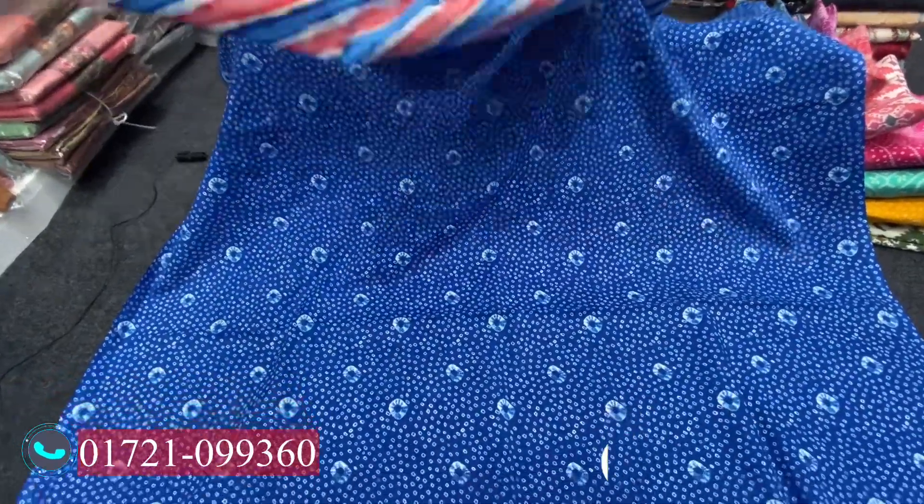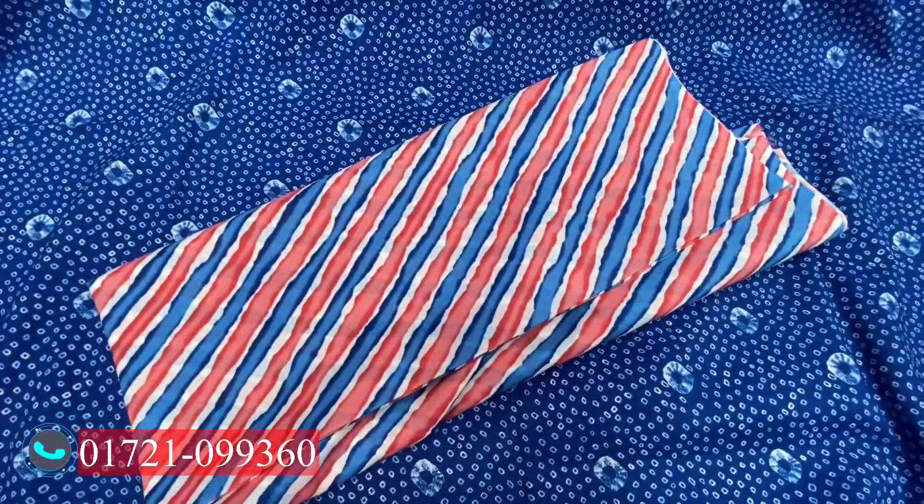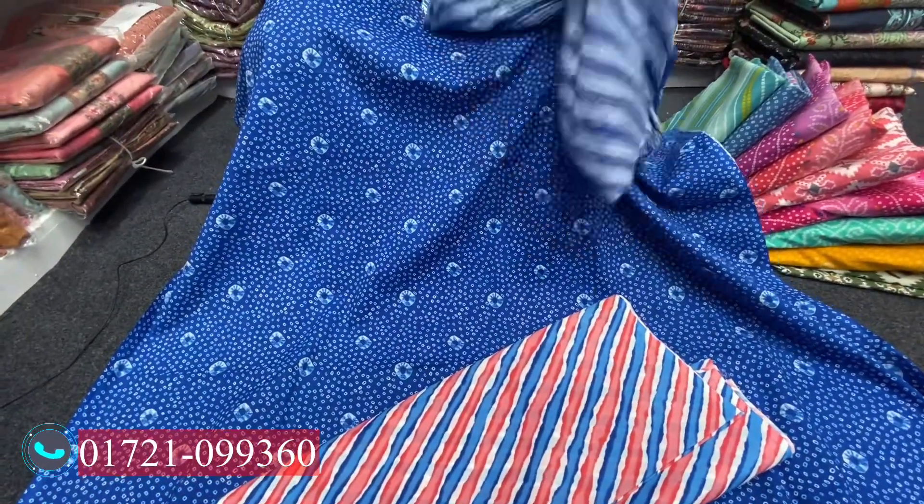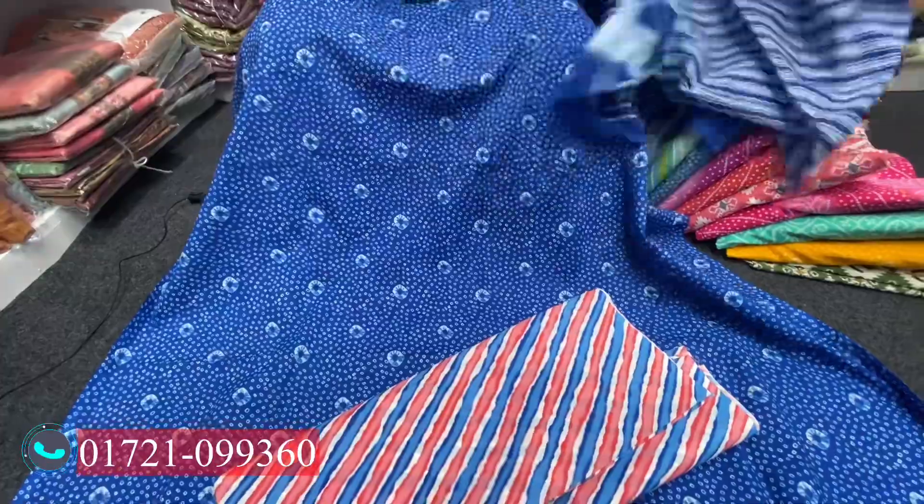This dress is priced at 699. There is also Santana, which is 599. Some other products are specially priced at 599 as well.